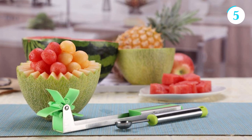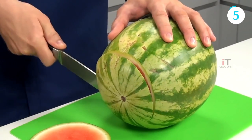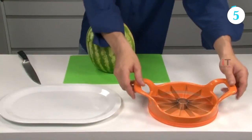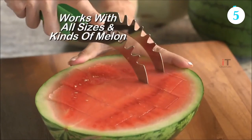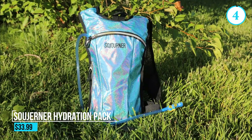The USICO Watermelon Slicer is a must-have gadget for summer gatherings, picnics, or any occasion where watermelon is enjoyed. Its efficiency and convenience make it a favorite among fruit lovers, ensuring a hassle-free and enjoyable experience when indulging in this delicious fruit.